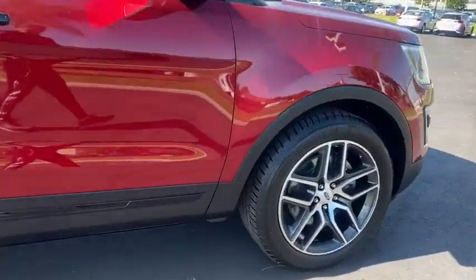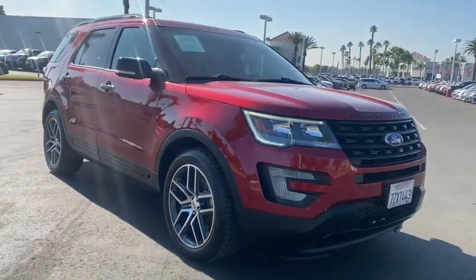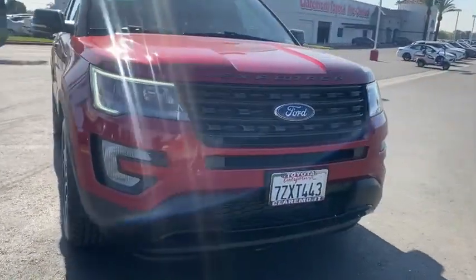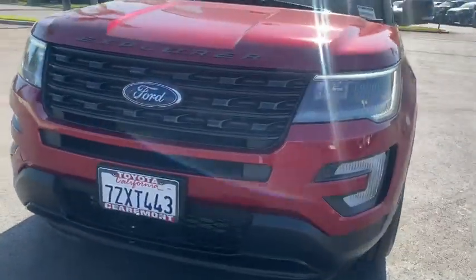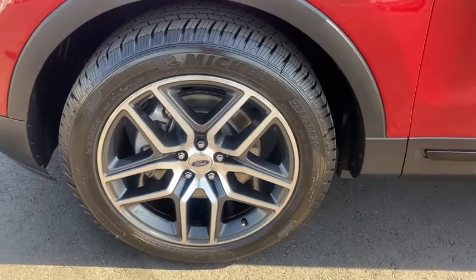These are just some of the great options this vehicle comes with: navigation system, keyless entry, four-wheel drive, power liftgate, remote engine start, power passenger seat, keyless start, satellite radio, premium sound system, and fog lamps.